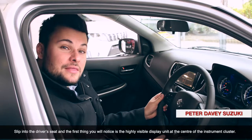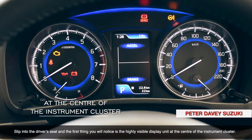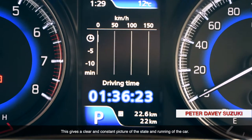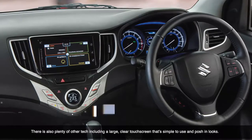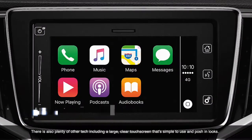Slip into the driver's seat and the first thing you'll notice is the highly visible display unit at the centre of the instrument cluster. This gives us a clear and constant picture of the state and running of the car. There is also plenty of other tech including a large clear touch screen that's simple to use and posh in looks.